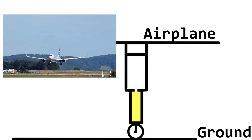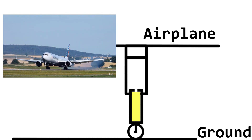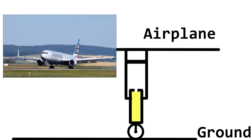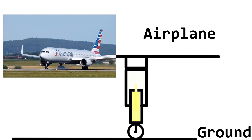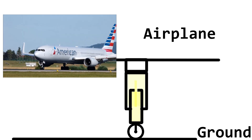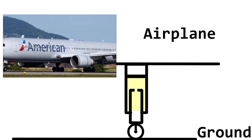When the airplane lands, the lower cylinder is forced upwards into the upper cylinder, and the hydraulic fluid is also forced into the upper cylinder from the lower cylinder through the small opening orifice.